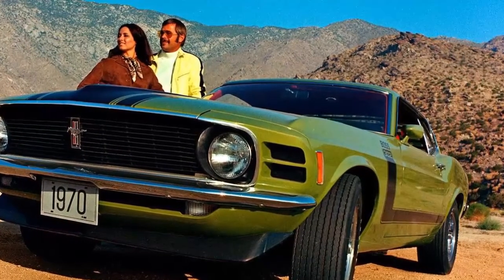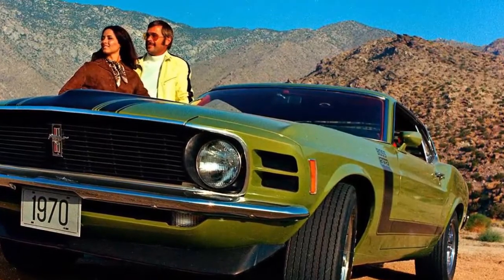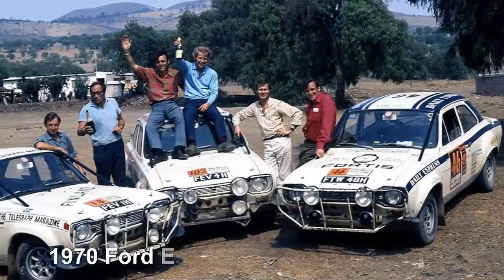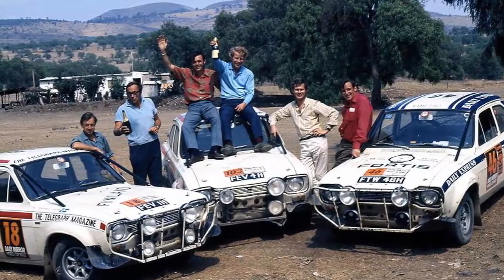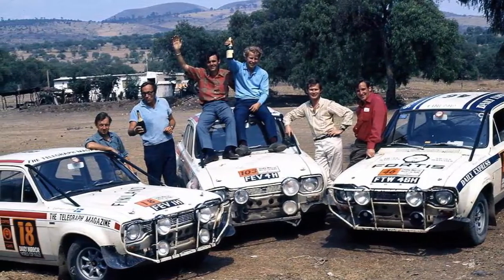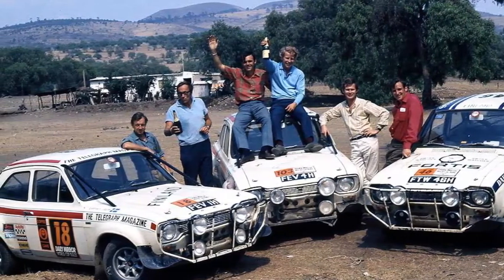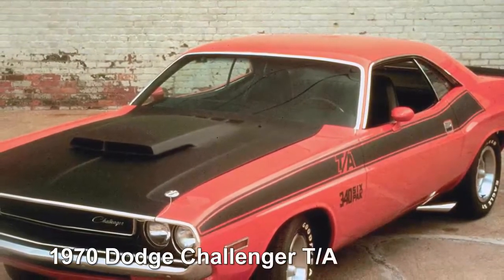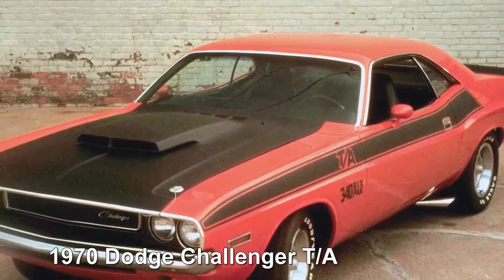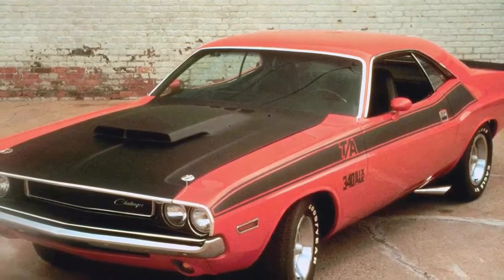A Boss 302 driven by Parnelli Jones won the 1970 Trans-Am championship — that is some serious cred. 1974 Ford Escort MK I: the stellar reputation of the 'dog bone' Escort — so-called because of the shape of its grille — was made when it won the London to Mexico World Rally Cup in 1970. The course was approximately 16,000 miles long and took over a month to complete. 1970 Dodge Challenger TA: another Trans-Am car, it came standard with a functional hood scoop, side pipes, and a high-performance 340 cubic inch V8 with three two-barrel carburetors.